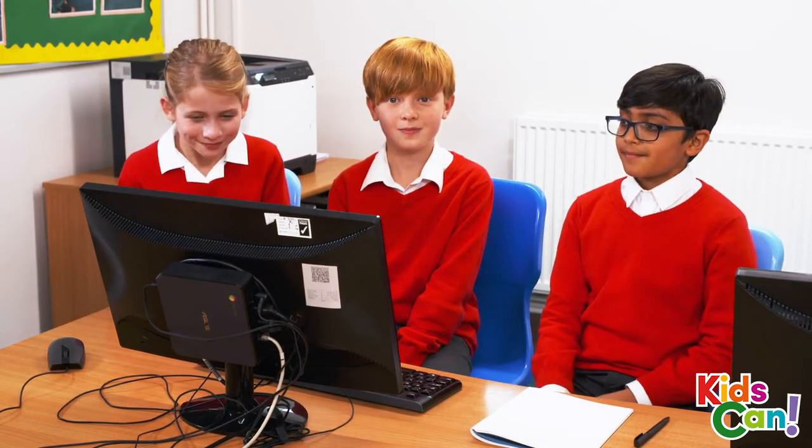And remember, work together as a team. Five, four, three, two, one!